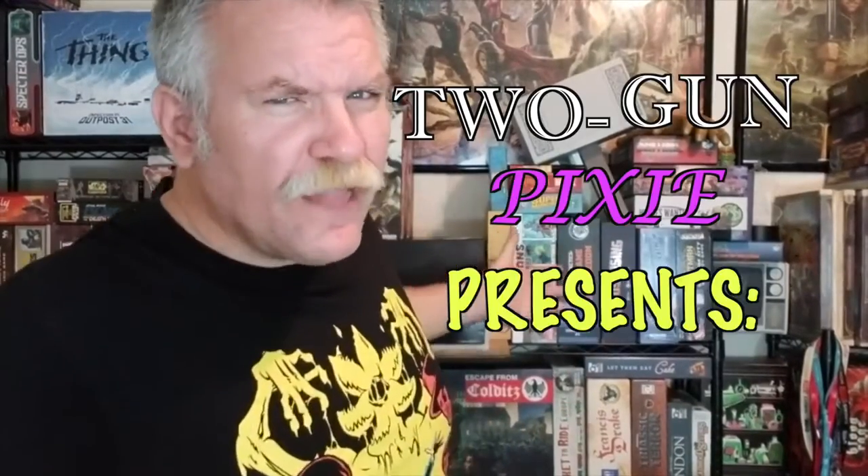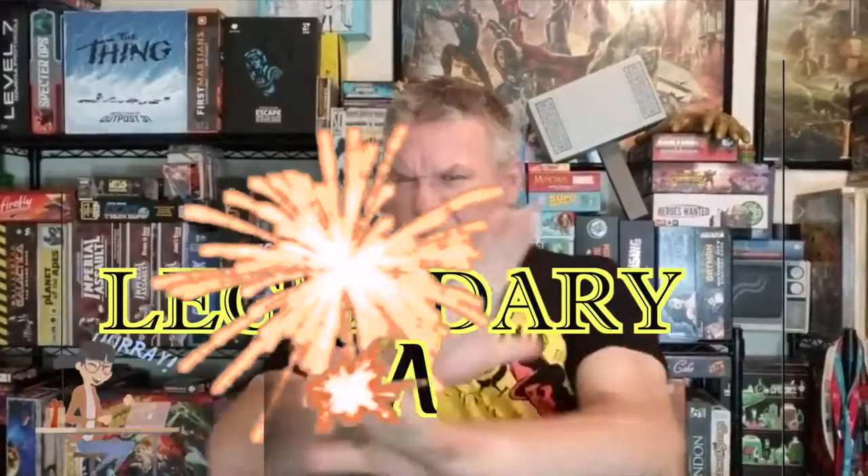What's up nerds and nerdettes, and all you little nerdlings — your buddy Big John Ajeet and Two-Gun Picture presents Legendary Gaming!